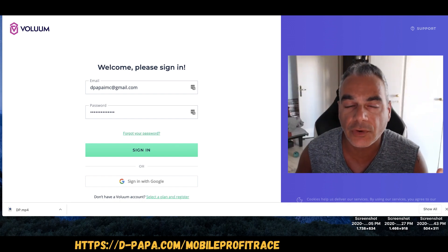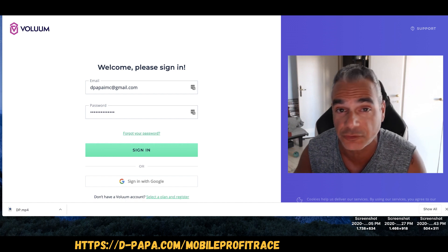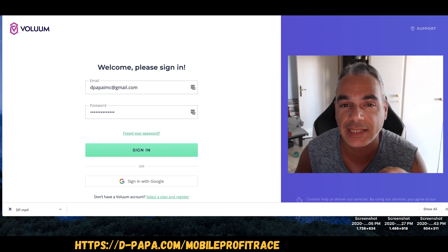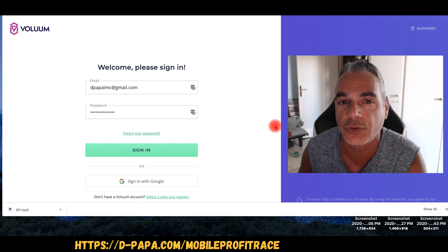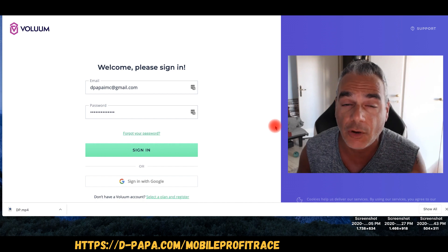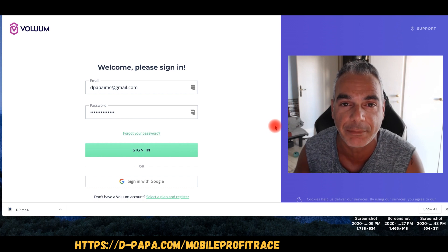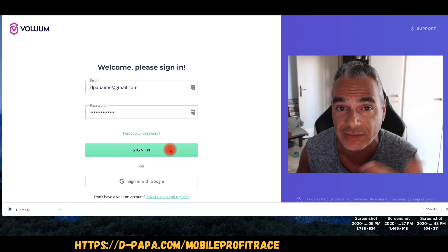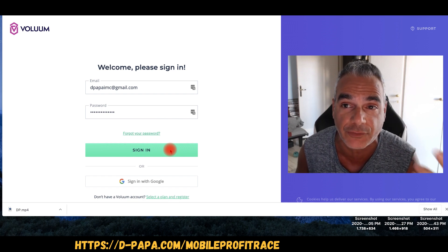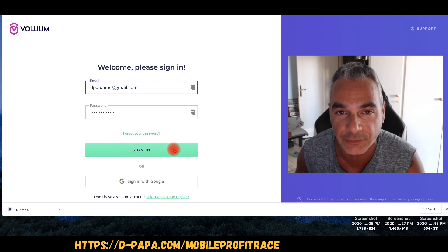Yesterday I did a video on Mobile Profit Race, and I actually went through the course myself and tested it out, following the strategies inside. I'm going to go inside my Voluum account — I won't be showing you campaigns or offers in this video, keeping that to myself since I found my winning campaign. Let me sign in so you can see what I've been able to generate from around July 13th.